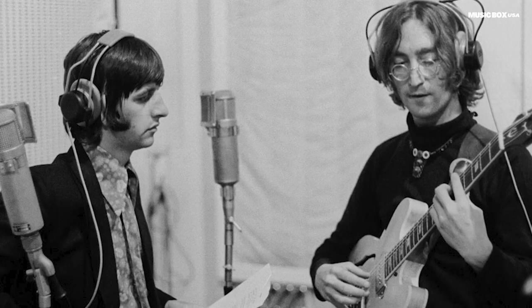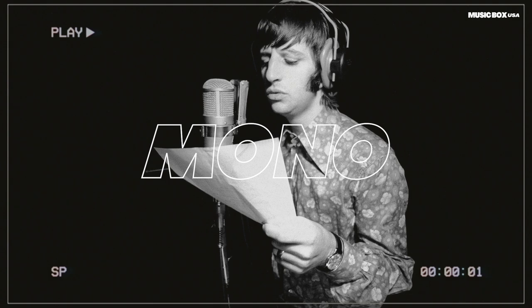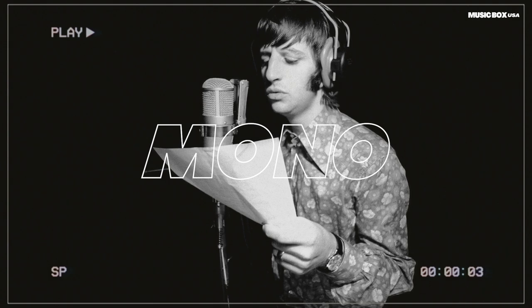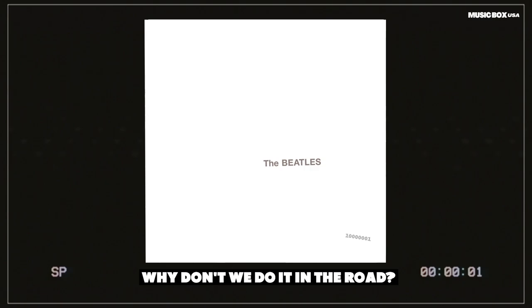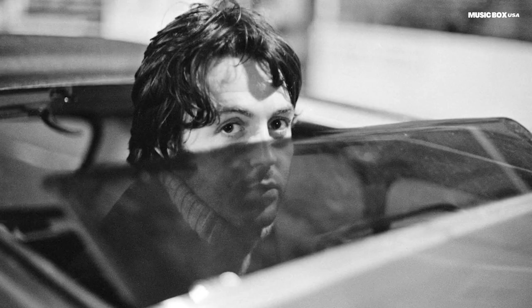As She's Leaving Home, the mono version has a different speed. The mono version of this song also has no applause — they disappeared.